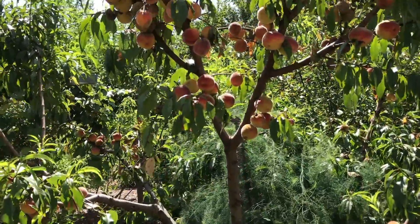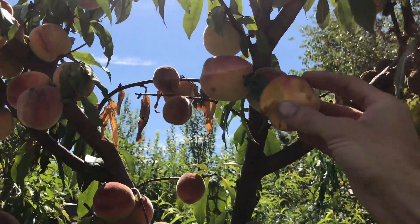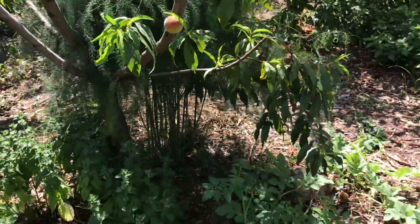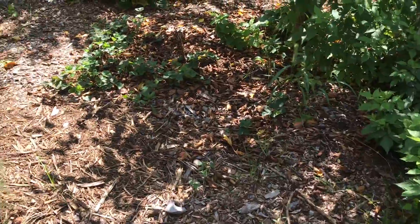More peaches up here — look at this other tree. These ones are even bigger and fatter. Look at the size of some of these. A different variety, but man this one is good too.